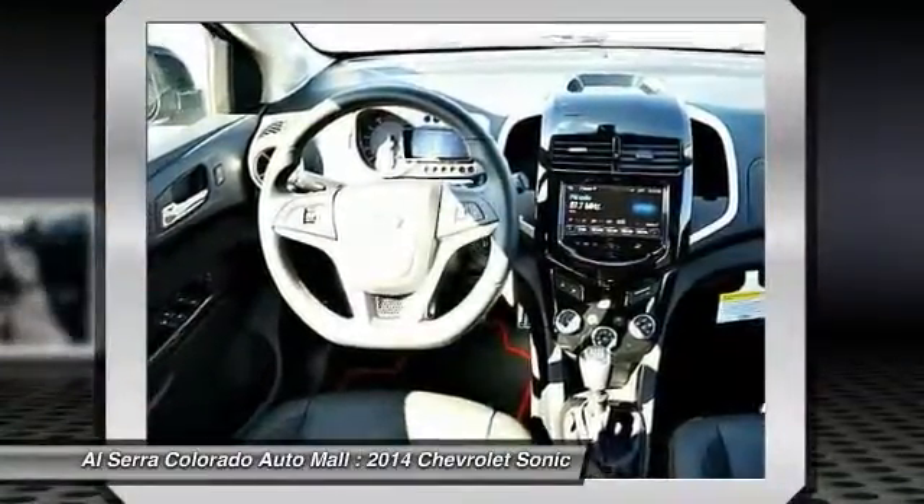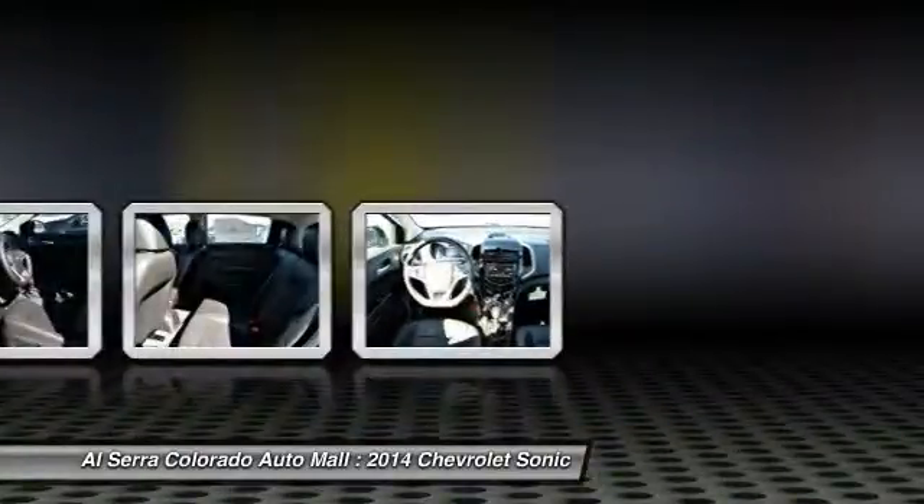This isn't just a vehicle. It's an experience. So, stop in for a test drive today.